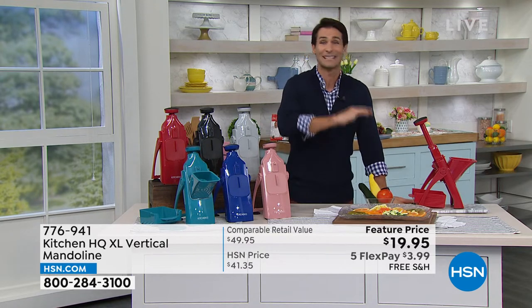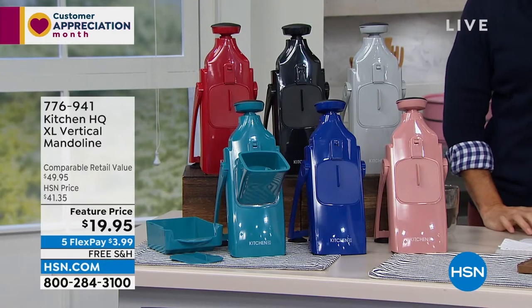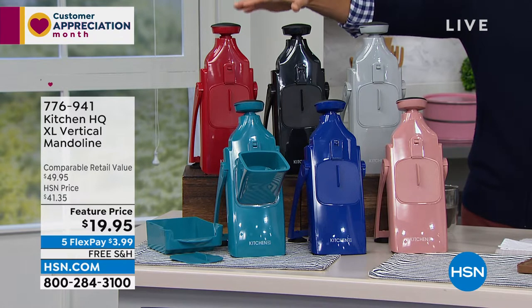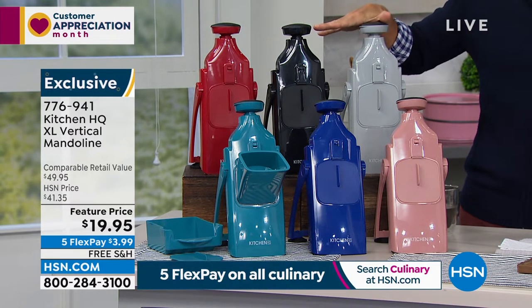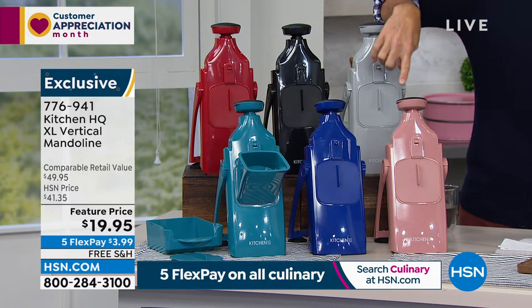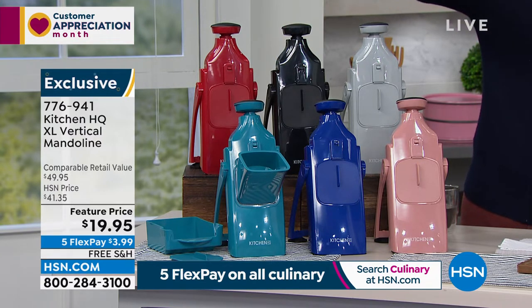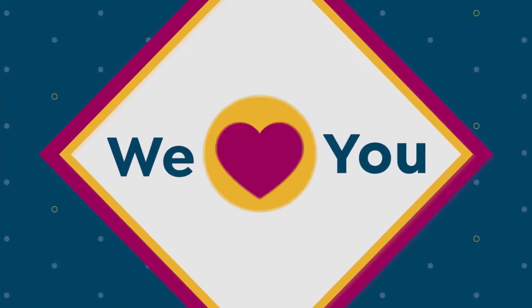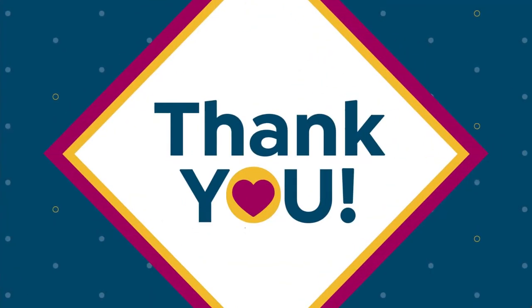It's five flexible payments, free shipping. Even if you just want to give this a try, we give you 30 days. $3.99 is all you're putting down today. Colors include red, black, silver, rose, dark blue, and teal. Also, part of Customer Appreciation Month: today, if you open an HSN card, we will give you $40 off your first single item purchase. The phone number is 1-800-695-1418.